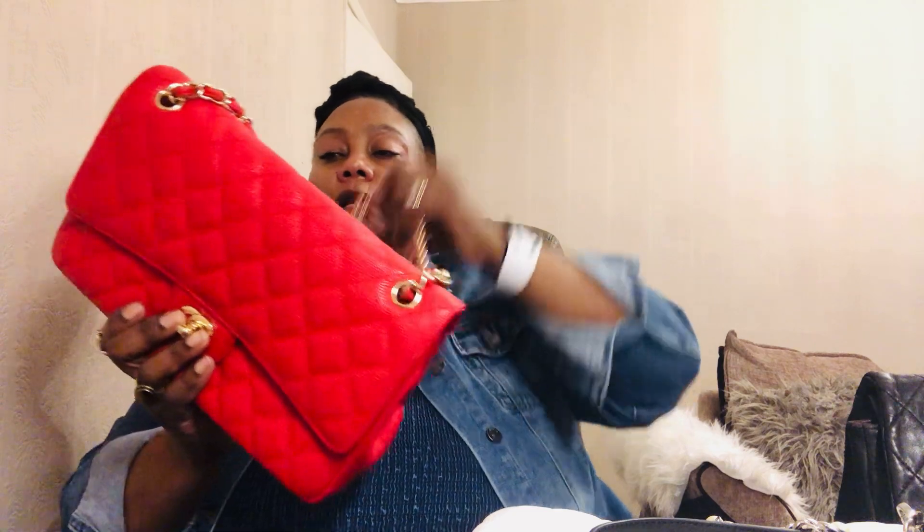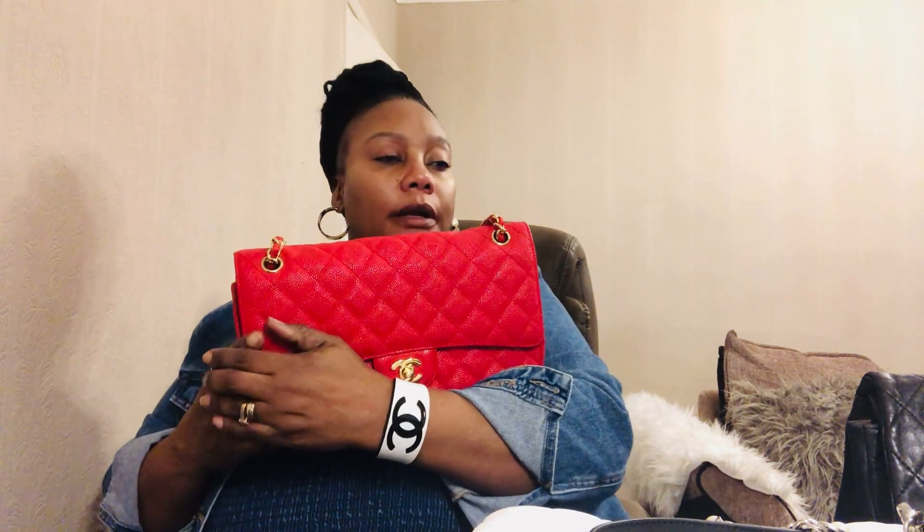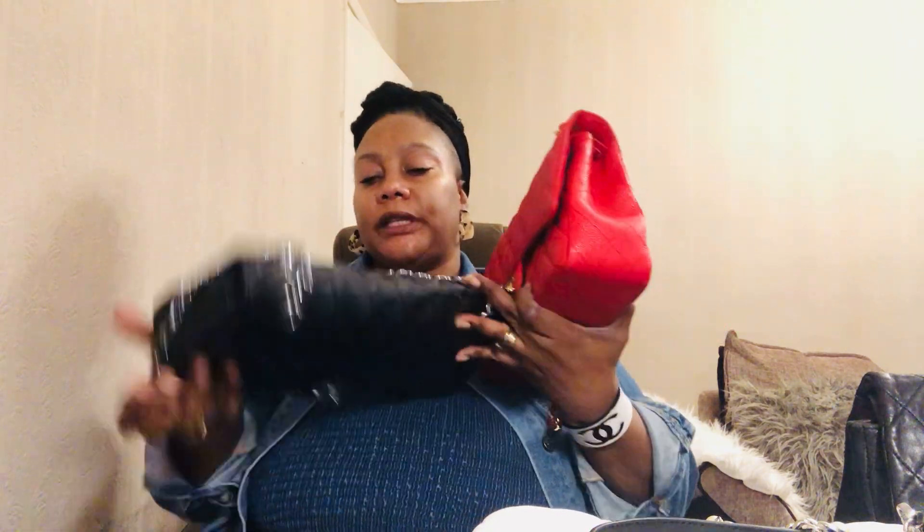Another Jumbo I'd like to show you — I think this is the only one in my collection that is not that old, probably less than 20 years old. This was a gift from my husband for one of our anniversaries, though I chose the bag myself. It's a pre-loved Jumbo in red with gold hardware, in caviar leather, and it's more structured compared to lambskin.